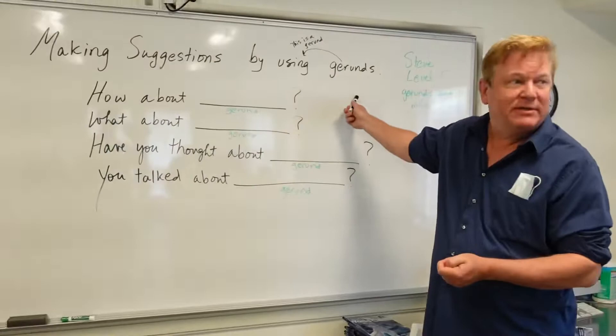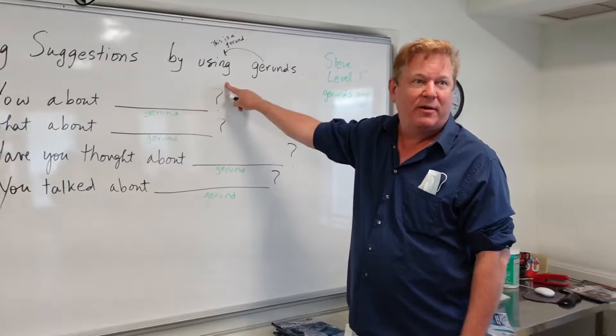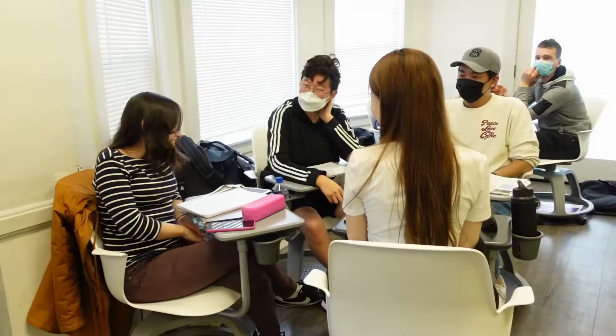Yes, well today we're learning how to make suggestions by using gerunds. Everybody remember, when we have a gerund it's going to end in I-N-G. And if we have 'by' and a gerund, what does that mean? Faustine, do you remember? If you have I-N-G — by and I-N-G — like it's more fluent. Yes, fluent. Makes it more fluent, makes it more natural.